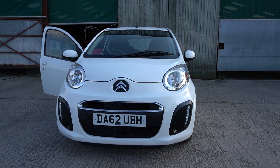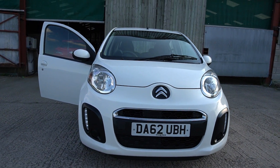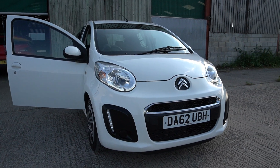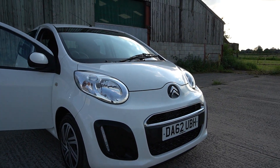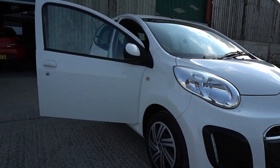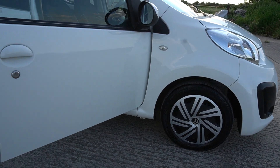It's on 74,000 miles. It's got some service history with it, not all. Pretty low mileage. MOT till December. It's got the front LEDs, it's got aircon, it's got electric windows. Just had new wheel trims. Tyres are good all round.